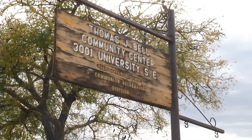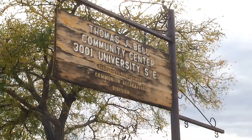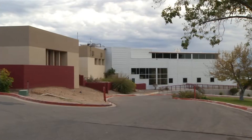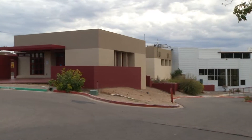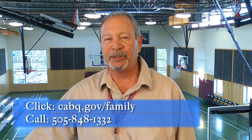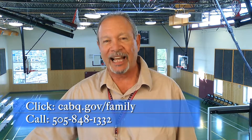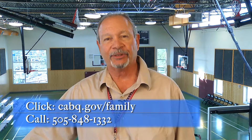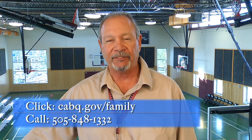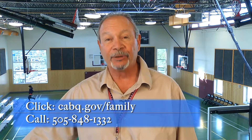Thomas Bell Community Center is located at 3001 University Southeast. The access roads are Gibson, then you turn south on University and you will run right into our Community Center. To get more information you can link onto cabq.gov/family. You can also call our Community Center at area code 505-848-1332.